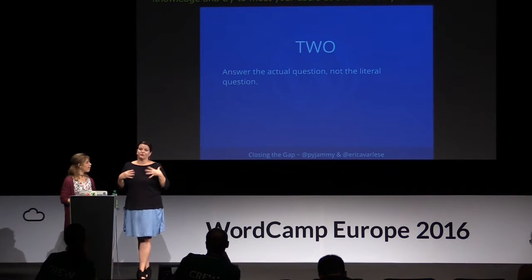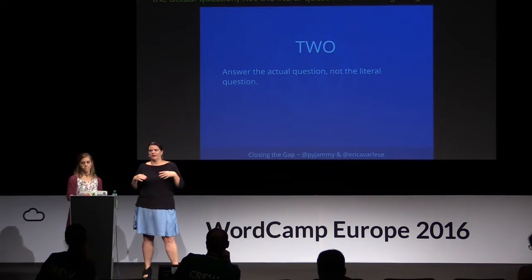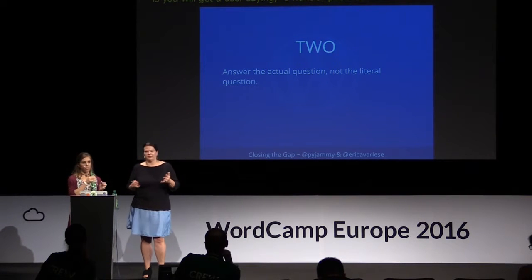Second: you want to answer the actual question the user is asking, not the literal question. Something we get a lot at WordPress.com is a user saying, 'I want to put these links on my site.' You think they want to add a URL to a post, but then you look at their site and they already have links in their posts. 99% of the time, it means they want to create a custom menu — they just don't know the words or the terminology. So before you shoot over a support doc for creating links, read between the lines. Ask clarifying questions if you have to. Look at their site. Think back to when you didn't know all the lingo, and that will make the support interaction a lot smoother.